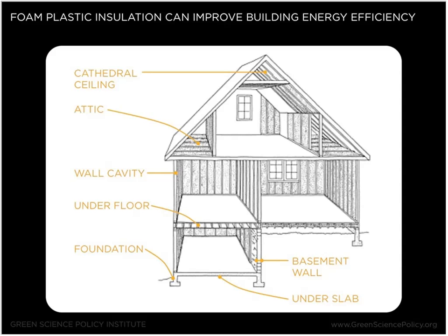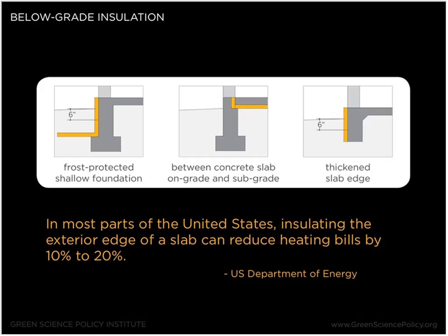Now back to my topic of insulation. Foam plastic insulation can improve building energy efficiency and can be used in a variety of locations throughout the home — attic insulation, wall cavities, under floors, foundation or basement insulation. Today I'm specifically going to be talking about the below-grade applications of foam plastic insulation. Below-grade insulation can be an important part of achieving energy efficiency needs. It's estimated that below-grade insulation can reduce heating bills anywhere from 10 to 25 percent depending on what part of the United States you're in and how you install the product. For below-grade insulation, moisture retention, R-value stability, and compressive strength are the critical properties.